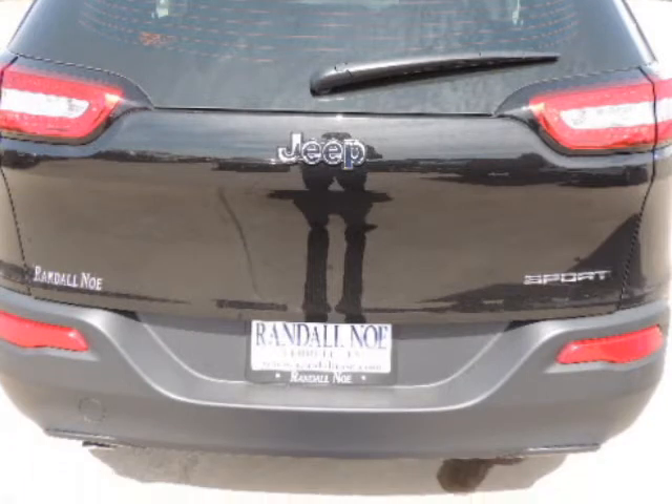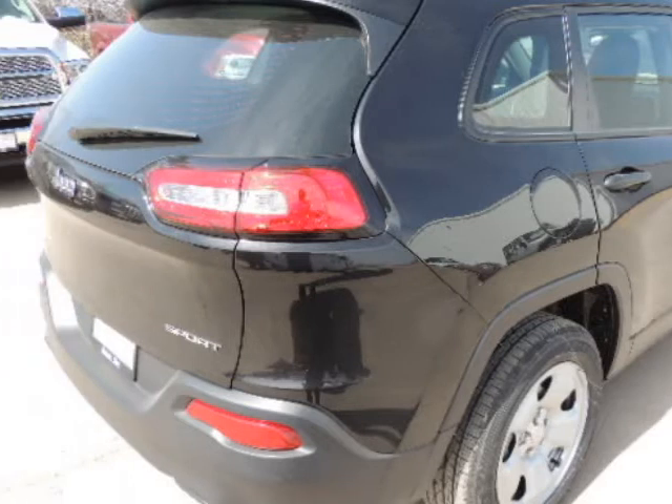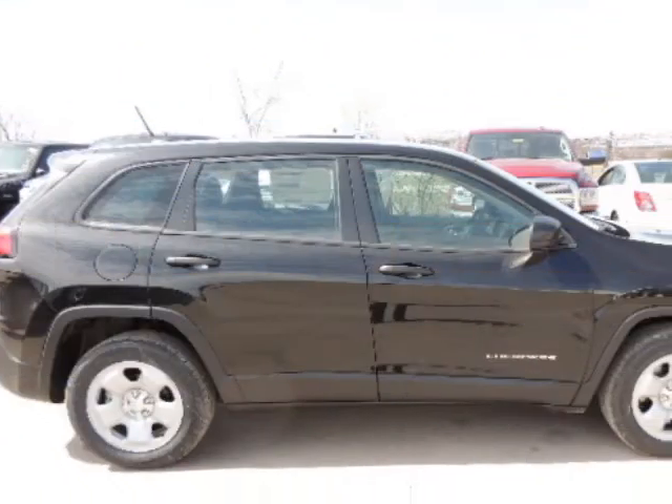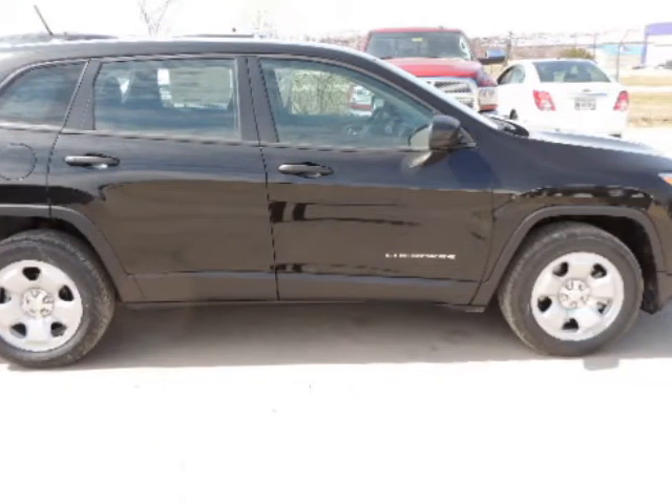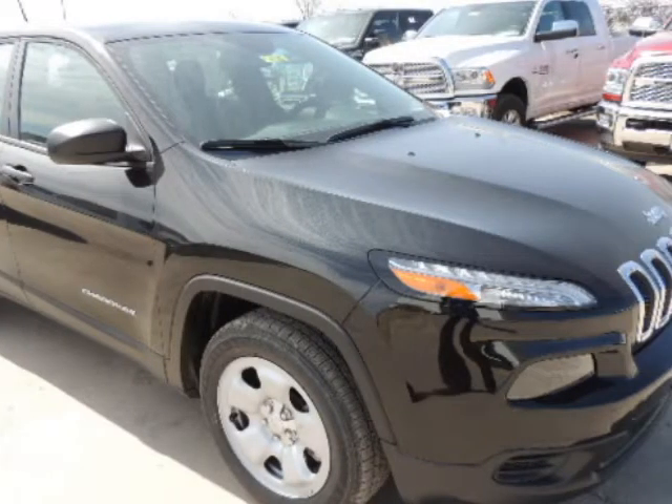The engine is coupled with an automatic transmission. Warranty information: purchase this Jeep with confidence knowing it is backed with a 36-month/36,000-mile warranty.